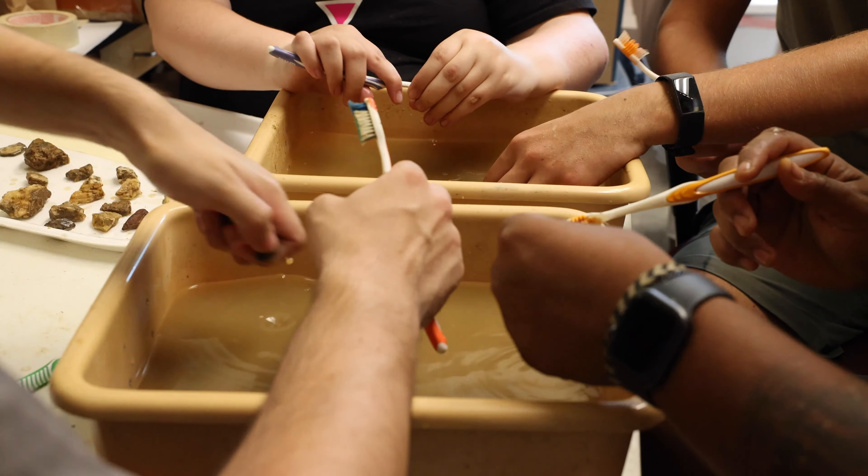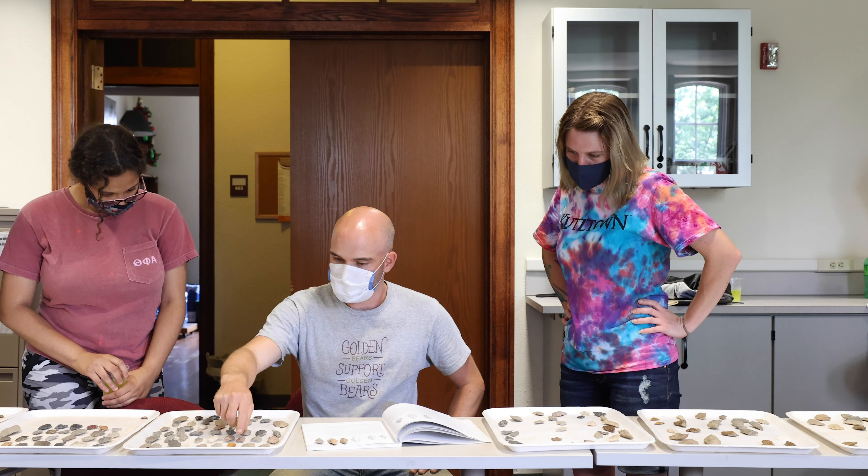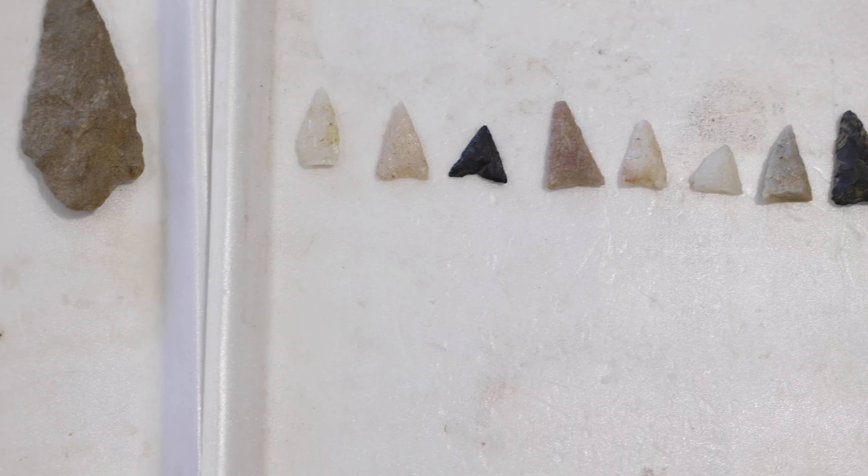The difference here is that we're trying to recover artifacts in context, not just from the surface after plowing, which allows us to more fully build the story of what people were doing here.